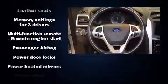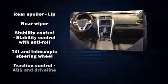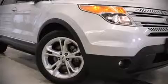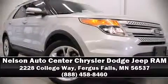Premium sound drives 12 speakers, providing you and your passengers a sensational audio experience. Take assurance in inside curtain airbags, providing head protection in the event of a severe collision. Please don't hesitate to give us a call.